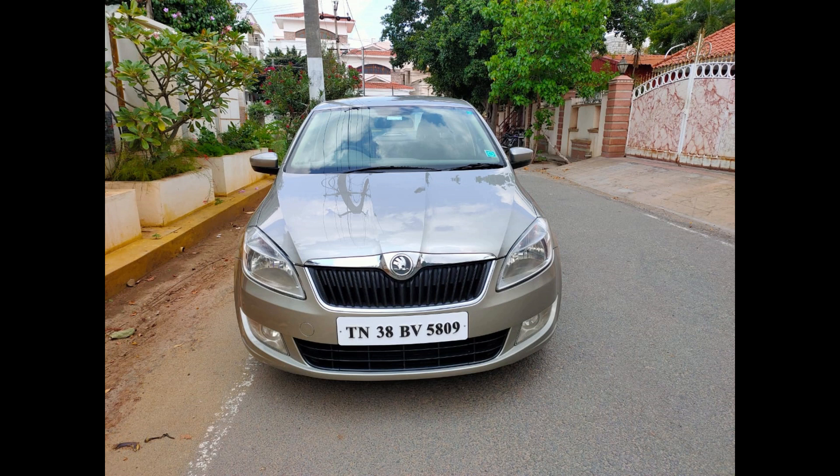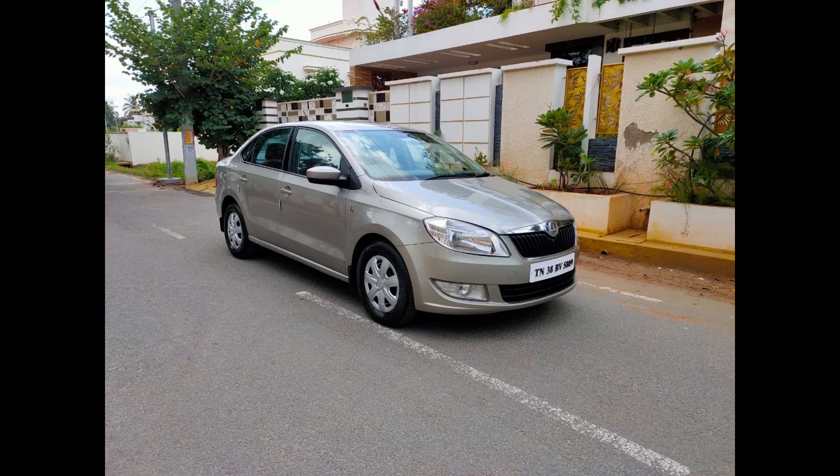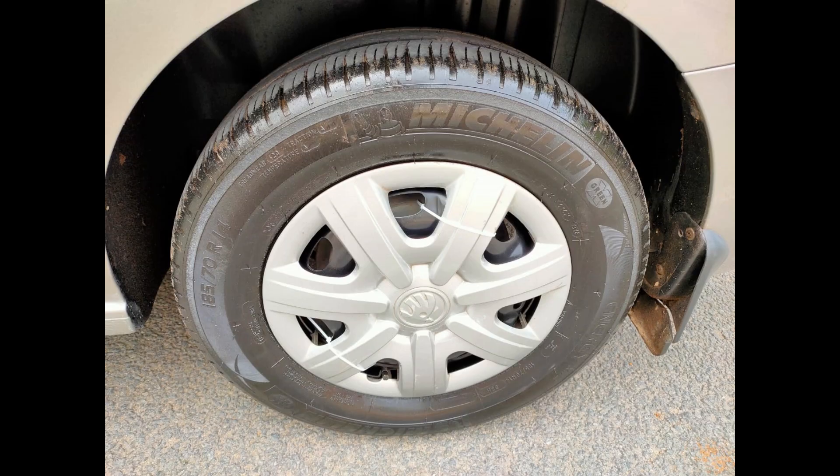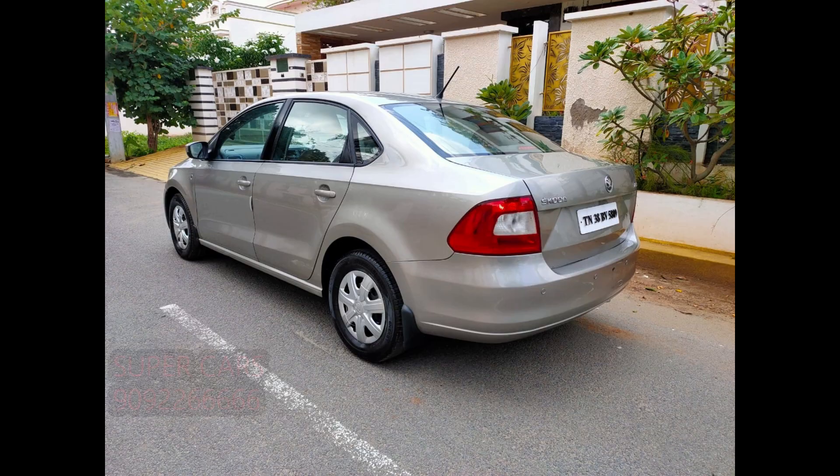There is an orange color interior, music system, remote key, rear vents, leather seats. You can see the driver seat, armrest, driver seats.